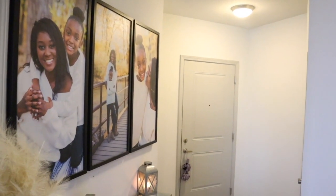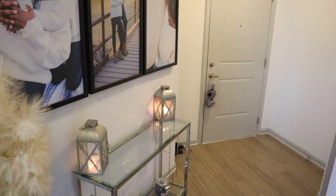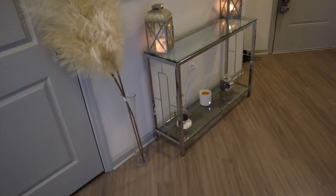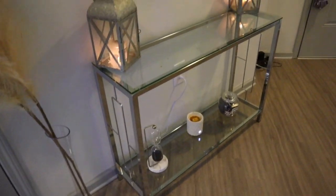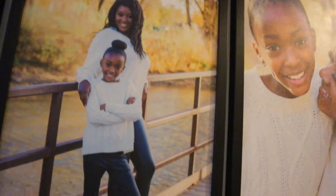Hey guys, welcome back to my channel! I'm finally here with an apartment tour for you guys — I know you've been waiting forever, so let's jump right into it. This area is my foyer. I have my pictures on the wall that I got from Smallwood Homes, and then I have this little entry console here that I really don't know what to do with, but I just kind of put things together and put my lanterns on there.